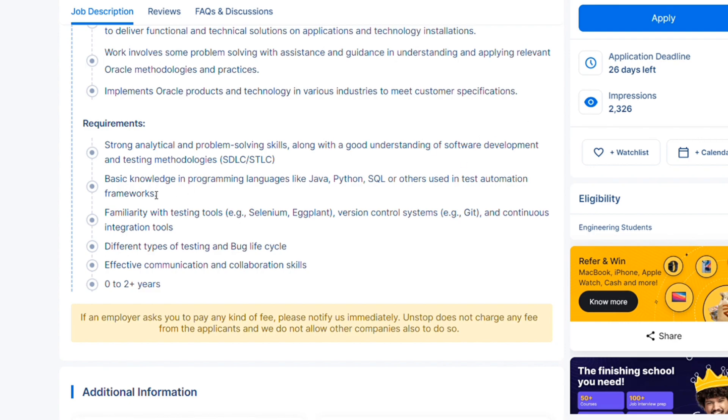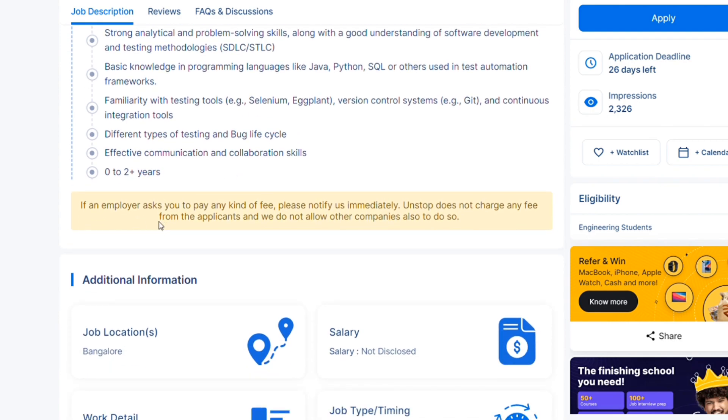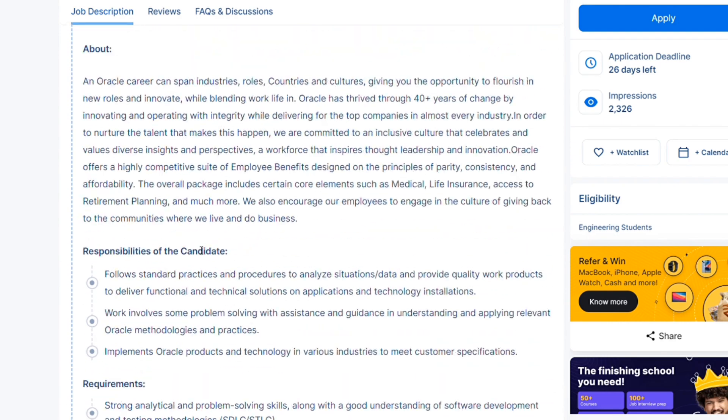Basic knowledge in programming languages like Java, Python, and SQL is required. Familiarity with testing tools like Selenium is also required, along with knowledge of different types of testing and the bug life cycle. Effective communication and collaboration skills are needed. Zero to two-plus years of experience are required — zero years is acceptable, but not more than two-plus years. Go and apply for these three hiring drives.